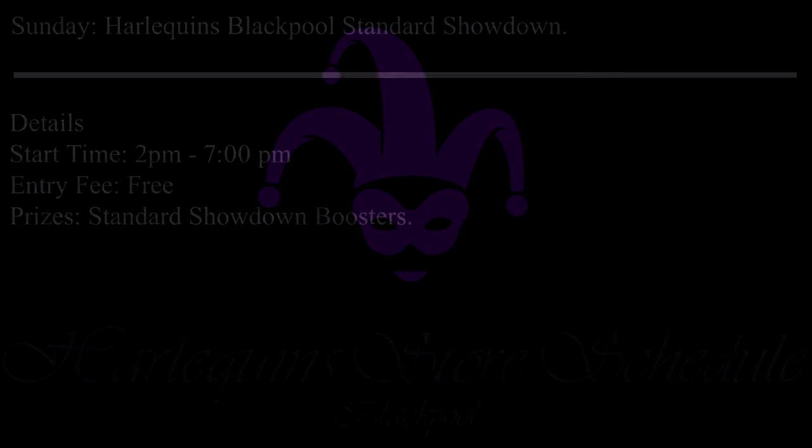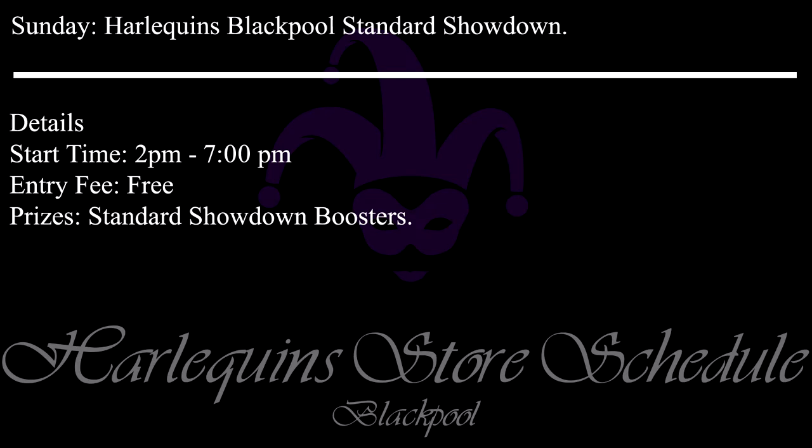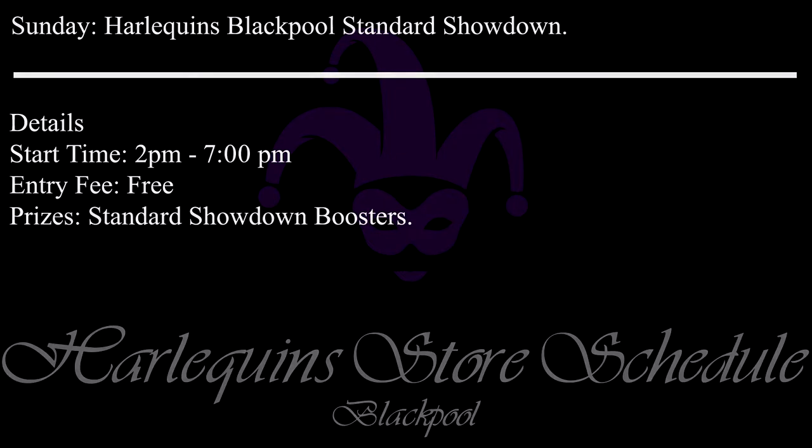Also on the same day we have the monthly Harlequins Blackpool Standard Showdown. Start time is 2pm with the event open to play until 7pm. Just like Preston, you don't need to play all day, but as this is a monthly event I'm guessing you all know that already. It's free to come and play and you'll even win some cool Standard Showdown boosters. This event is free, so you've got absolutely no excuse not to come down and have some fun and get some free goodies. That's the end of the events for this week. Please remember if you're unsure about any details, you can check our website or contact us directly and we'll be happy to help.